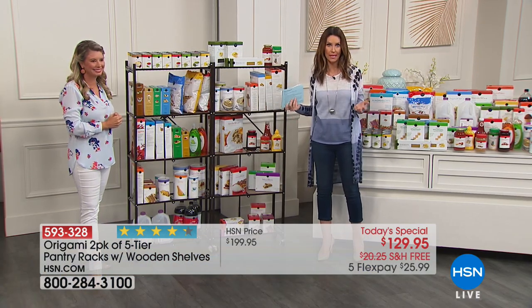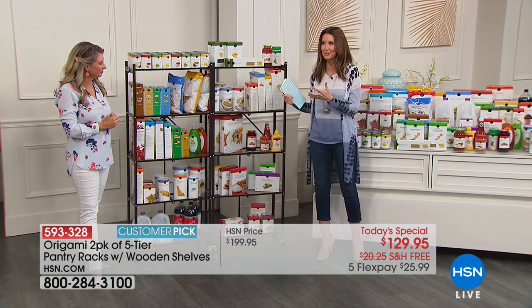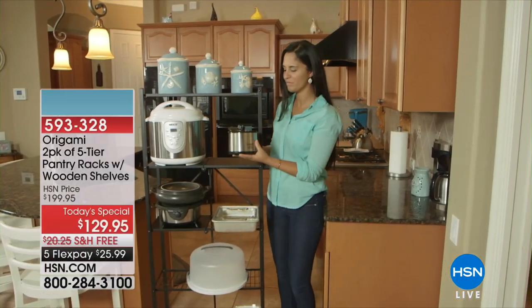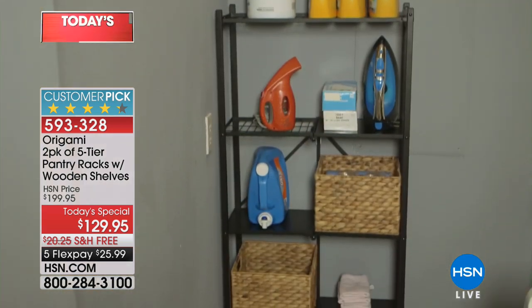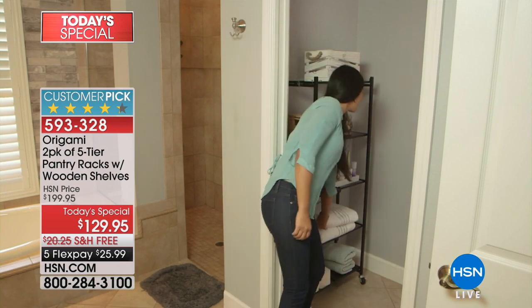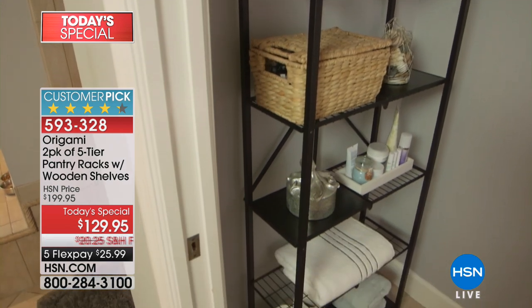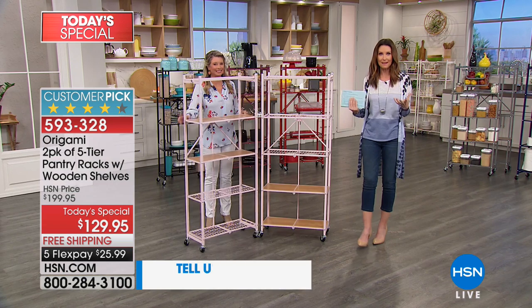We talk about these as pantry racks, but over the next 20 minutes we're going to show you that you can use these outdoors, inside, to store in a closet, in a garage, outside as planters. This is a beautiful storage solution, and we've got some beautiful colors — brand new colors for you as well.